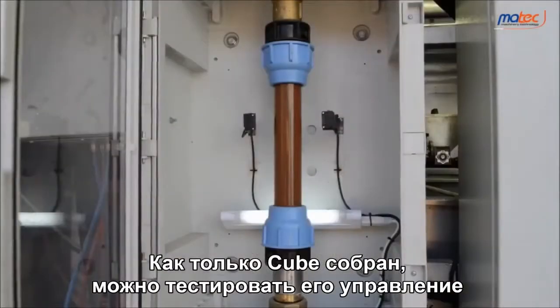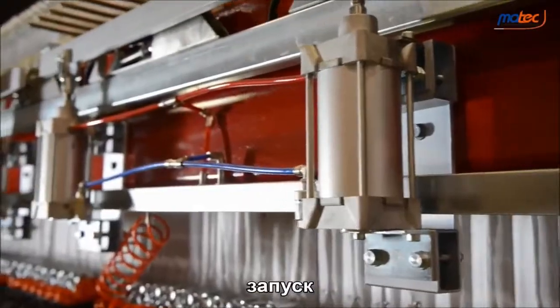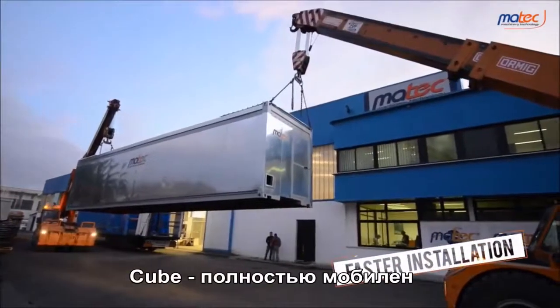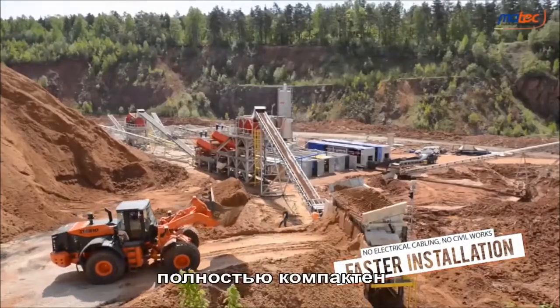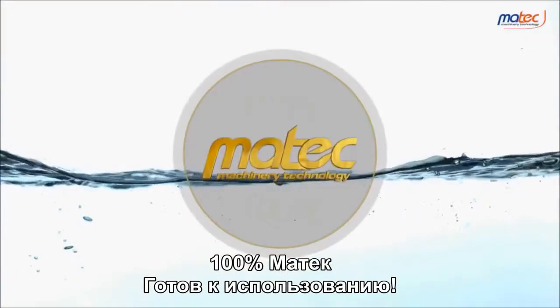Once it has been assembled, the Cube will undergo control, startup and operation testing. The Cube is 100% mobile, 100% compact, 100% eco-friendly, 100% Martek. Ready to use.